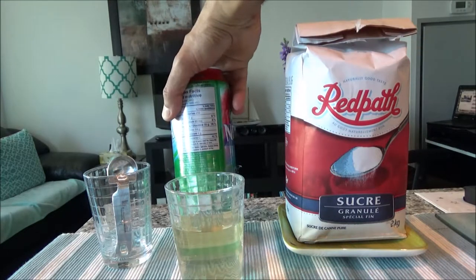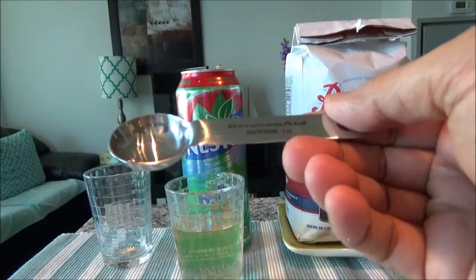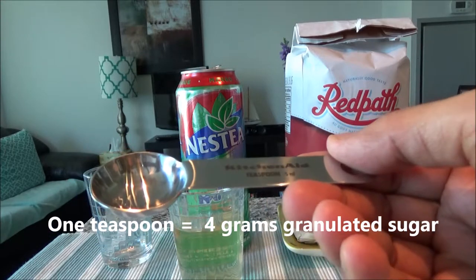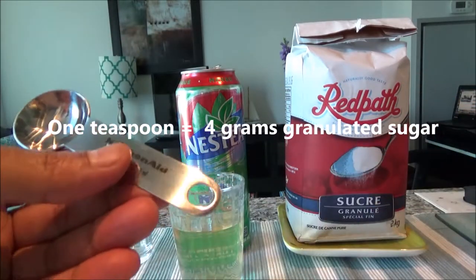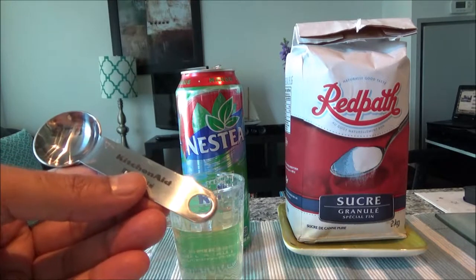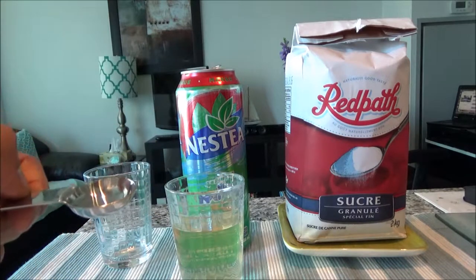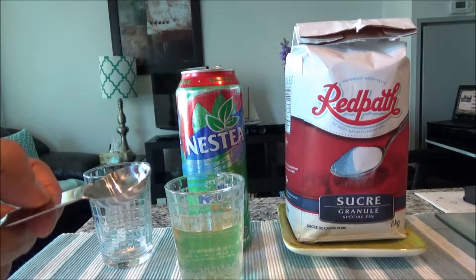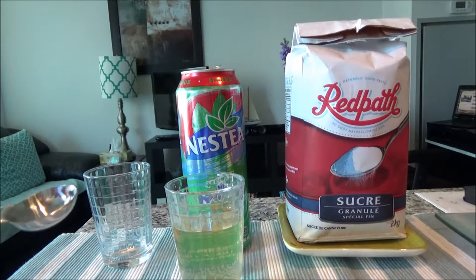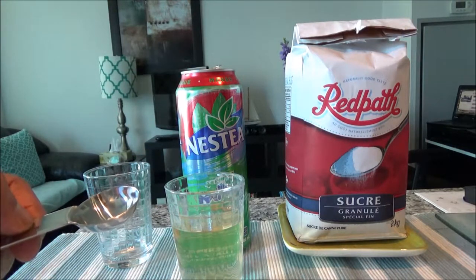So what I'll do — I'll take this one teaspoon. In general, one teaspoon is about 4 grams of sugar. So 4 grams of sugar, and 54 grams of sugar in this can. This spoon should contain 4 grams, so what I'll do is take the sugar and put 54 grams of sugar into this cup to give you a visualization of how much sugar that would be. Now let's start pouring.